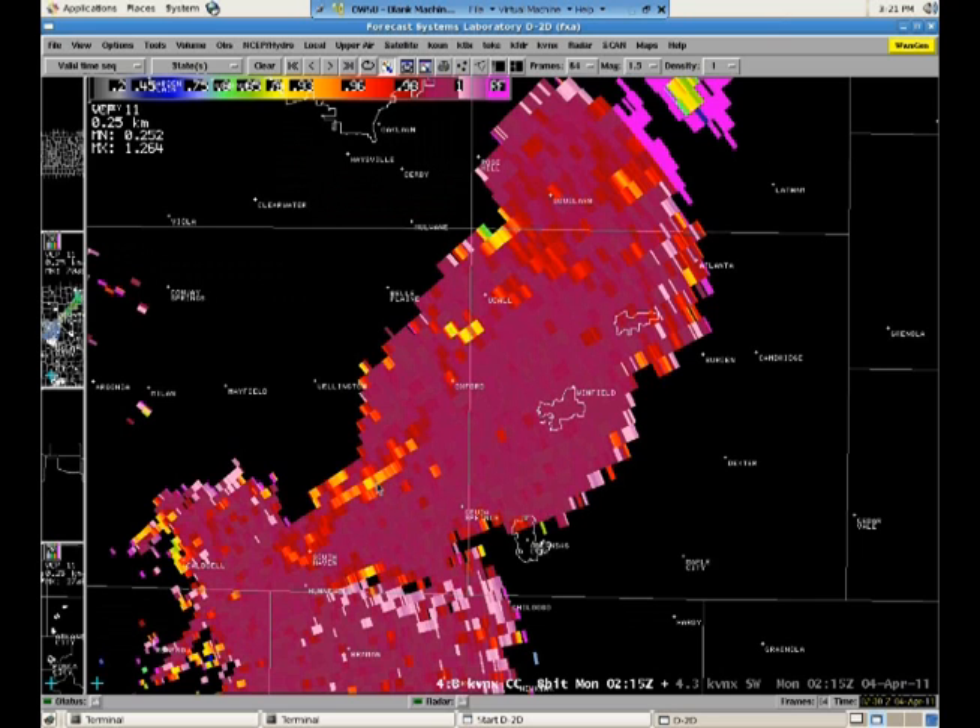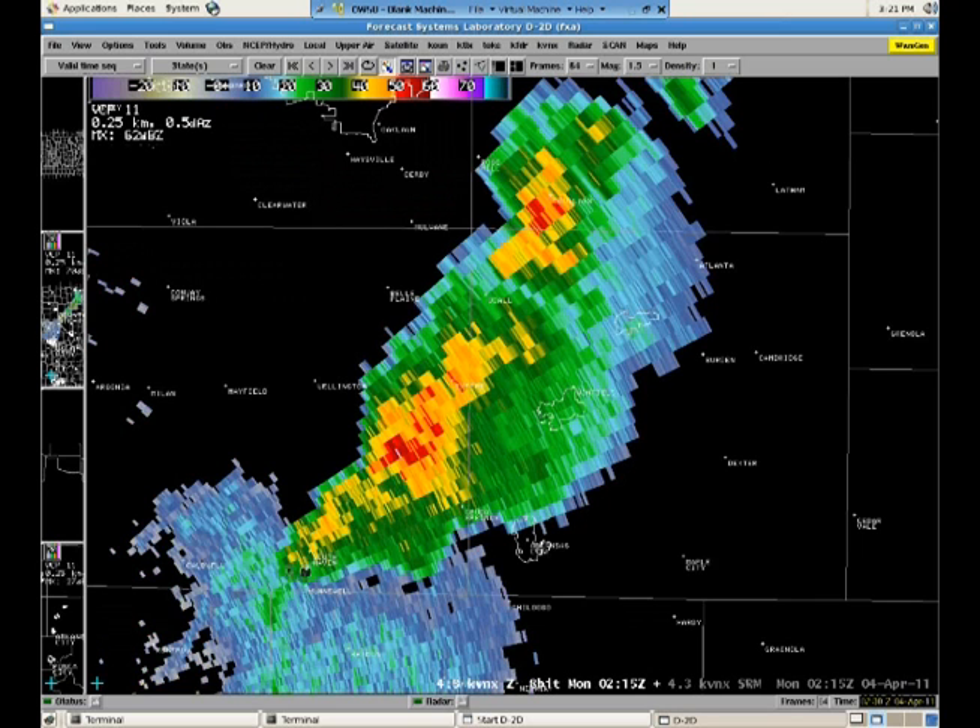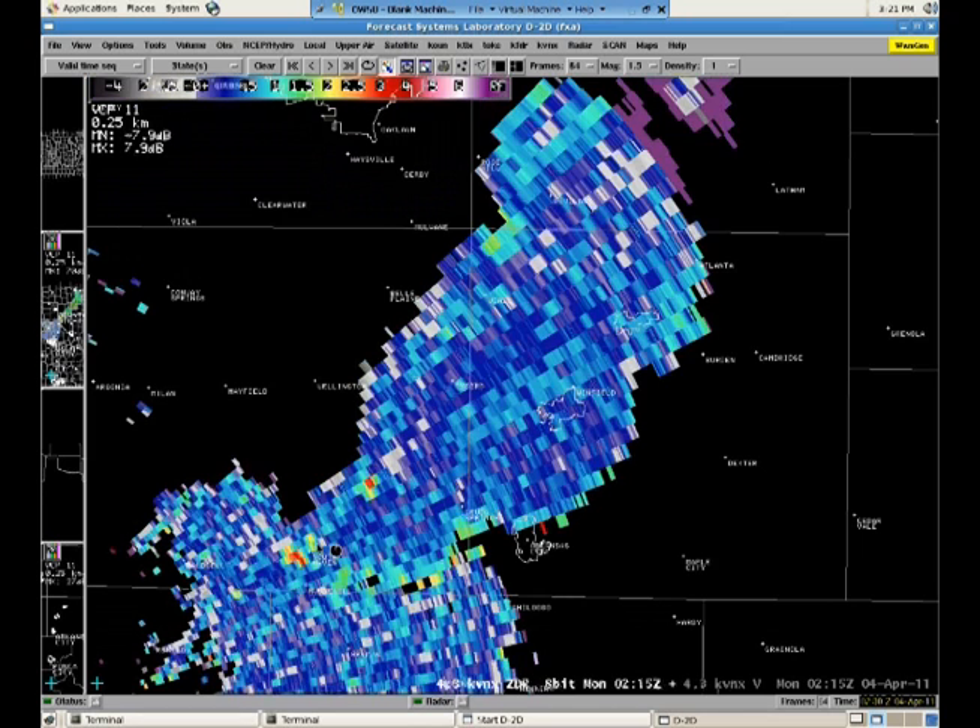It's right along the boundary, right in this area that looks pretty benign on reflectivity right now. But given the information we know with the new dual-pole products, we know that a hail threat is going to be pretty significant fairly soon downstream of the South Haven area as these storms move that direction.